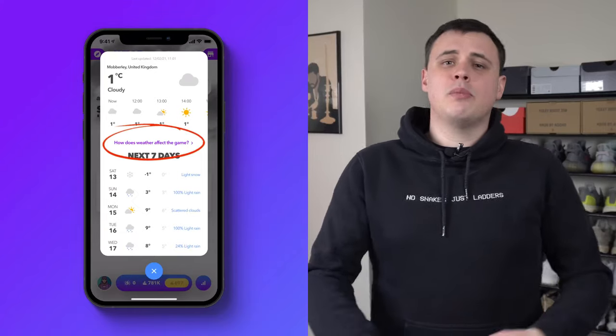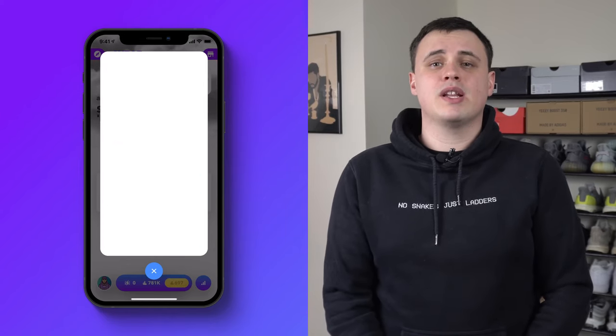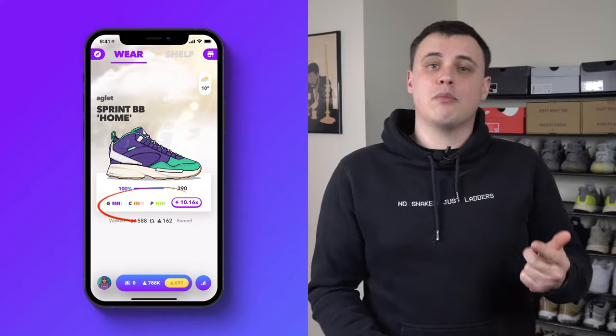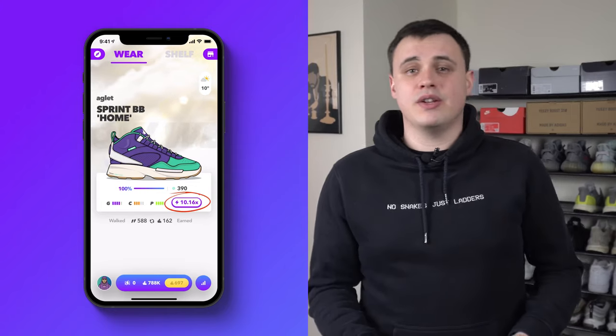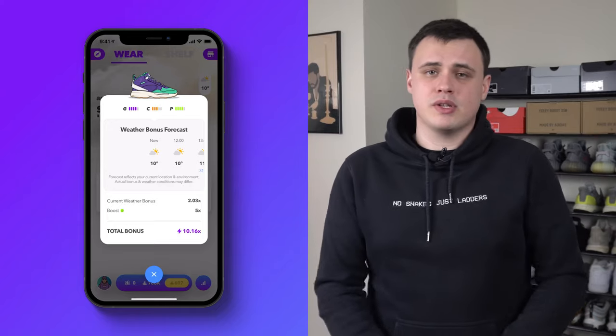If you click on the purple text below the daily forecast, you'll be greeted with another page that quickly explains how weather changes the game. There is now a new section on the wear screen that includes the grip, comfort, and protection ratings — also known as GCP — and your total bonus. From the weather page you can click the total bonus and it'll give you another look at your daily forecast and a breakdown of your weather bonus.